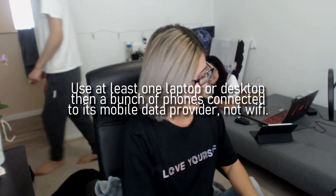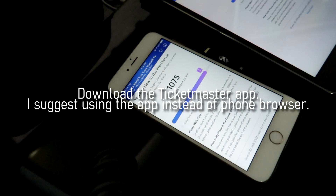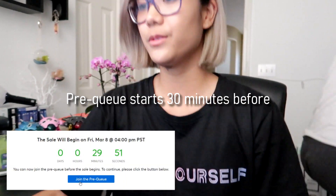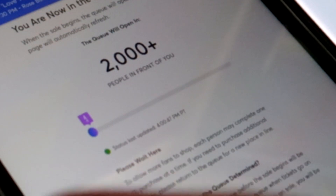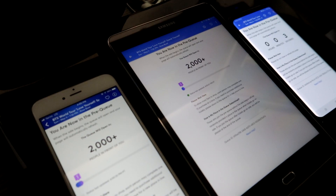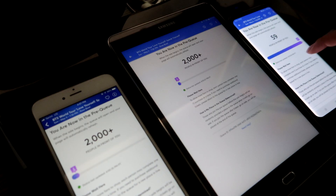Use at least one laptop or desktop, then a bunch of phones connected to their own mobile data — again, not Wi-Fi — and download the Ticketmaster app. I suggest using the app instead of your phone browser. It doesn't matter when you join the pre-queue; the pre-queue usually starts about 30 minutes before tickets go on sale. Once it's time, the pre-queue will turn into a walking guy icon — this iconic icon that no one likes because it gives war flashbacks.